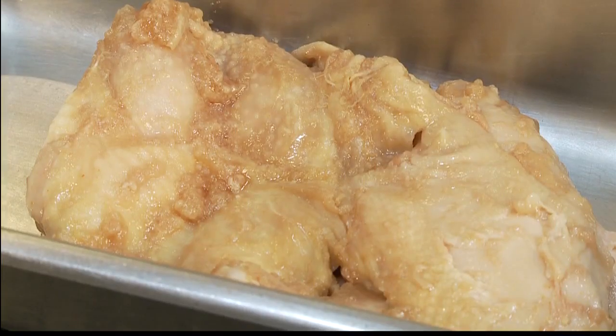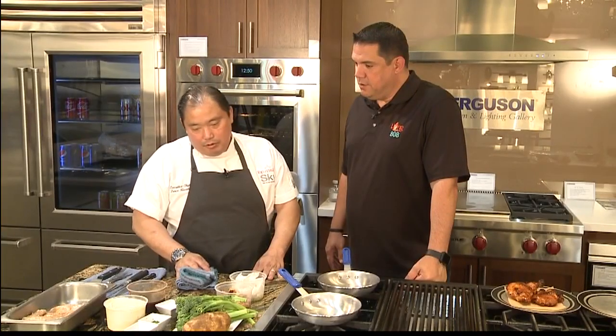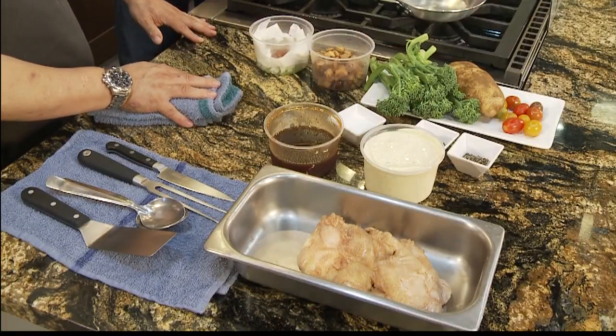What we do is we take a Jidori chicken - we take a half chicken. So you get a half bird, it's a good portion. You get the breast and the white and dark meat. And then we marinate it and then we roast it, so it's not your traditional Huli.